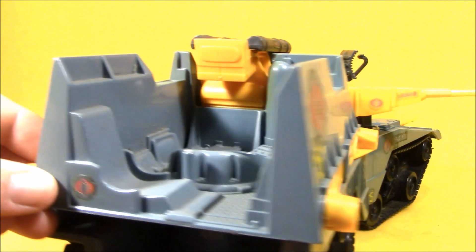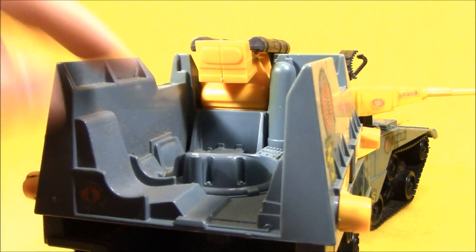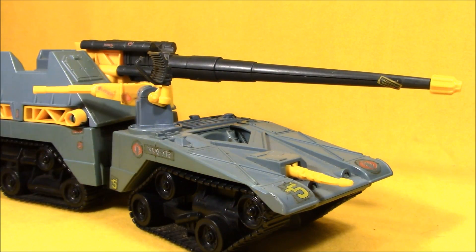Hey boys and girls, welcome to another super exciting, outrageous tour review. I just got back from an awesome toy show called It's a Toy Show, and I picked up some awesome stuff that I want to share with you guys. Let's dig into it.